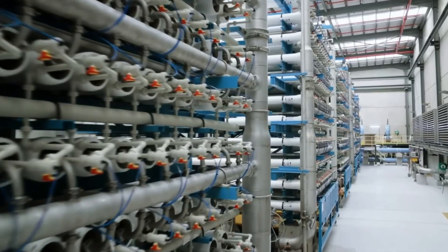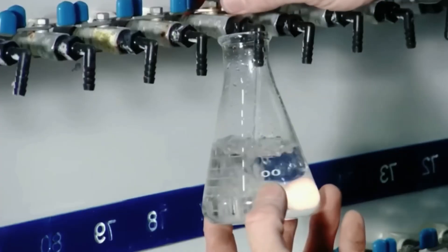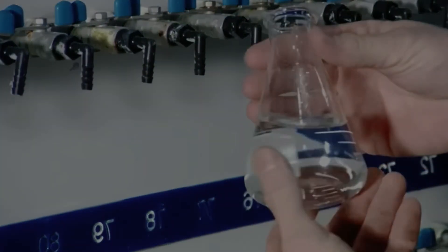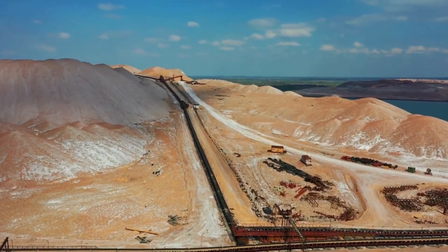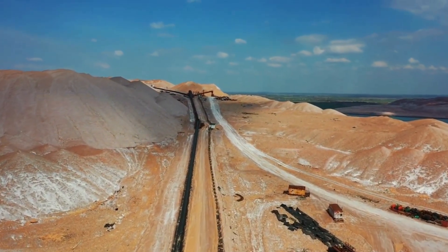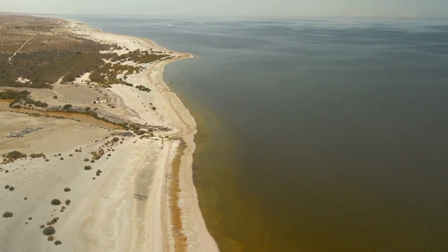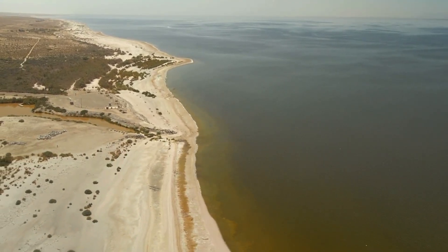What do you think about this megaproject? Could Saudi Arabia's model become a lifeline for other countries facing drought in the future? Share your thoughts in the comments below. Don't forget to subscribe and turn on notifications so you can continue exploring the technological wonders shaping our world with us. Thank you for joining us and see you again on the next journey.